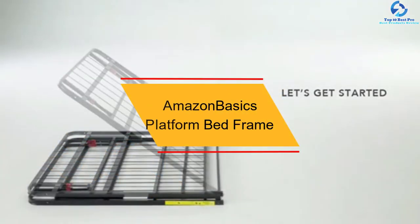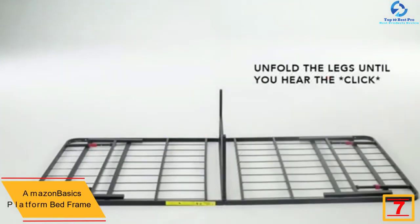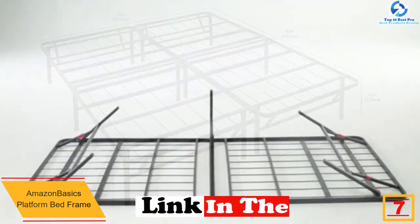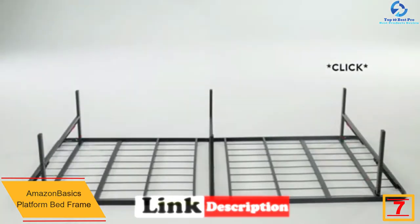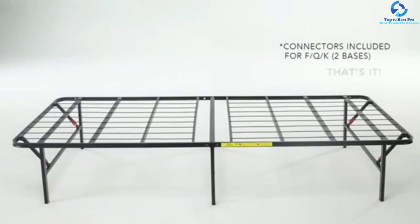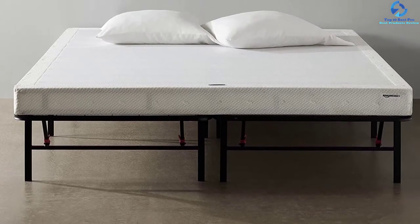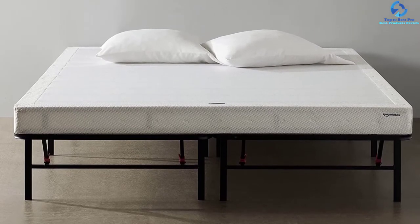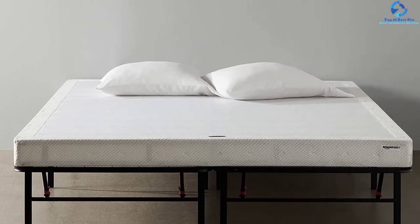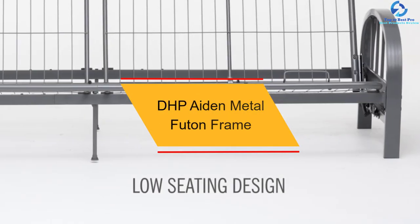At number 7 we have the Amazon Basics platform bed frame. This frame is made of durable powder-coated steel, giving support while remaining protected from rust. It provides noise-free support for a calm feel when resting, and converts to full-sized beds in seconds without the need for tools. Underneath the bed there is a 13-inch clearance that gives lots of room for under-bed storage. The maximum weight capacity of this frame is 250 pounds, and it provides a good alternative to the spring box.